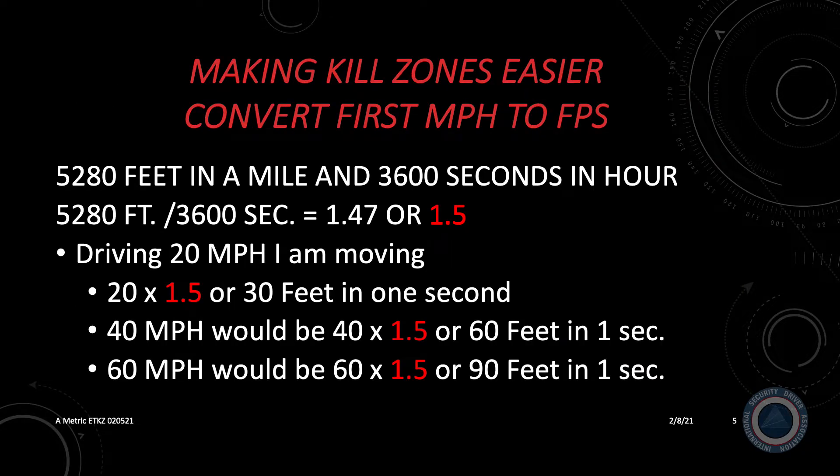Making kill zones easier to understand requires simple math. In this slide and the next, we'll be talking about converting miles per hour to feet per second, after which we will talk about converting kilometers per hour to meters per second. There are 5,280 feet in a mile and 3,600 seconds in an hour. To convert miles per hour to feet per second, we divide 5,280 feet by 3,600 seconds, which gives us 1.47. The laws of math allow us to round 1.47 to 1.5, so for every mile per hour you travel, you move 1.5 feet per second. If you're driving at 10 miles per hour, you cover 15 feet in one second. If you're driving 20 miles per hour, that's 20 times 1.5, or 30 feet in one second.